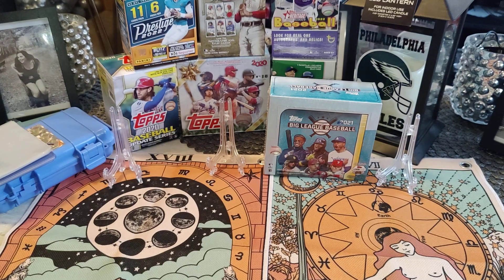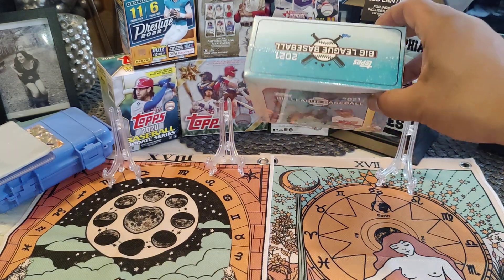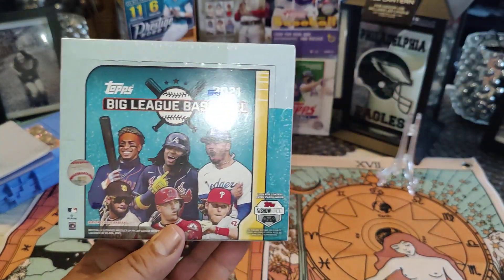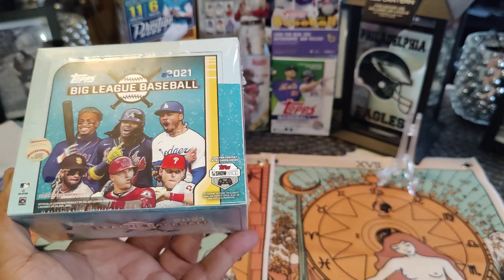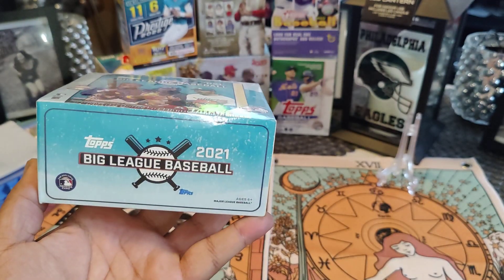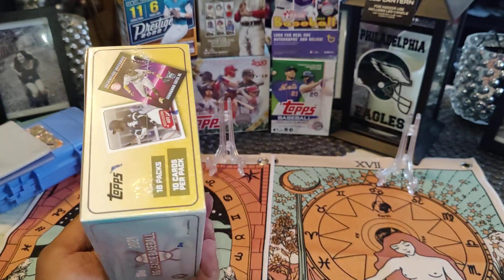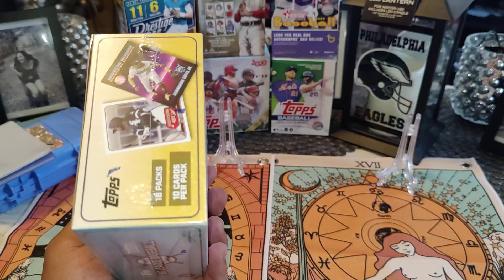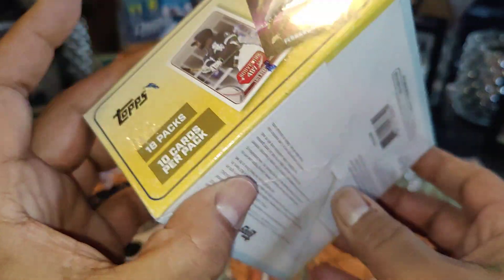What's cracking folks, it's your boy Day One Savage back with another video. Today we got a preview and review on Topps 2021 Big League Baseball — this is a hobby box with 18 packs, 10 cards per pack. They don't have the odds on the box, I guess they're probably on the pack.